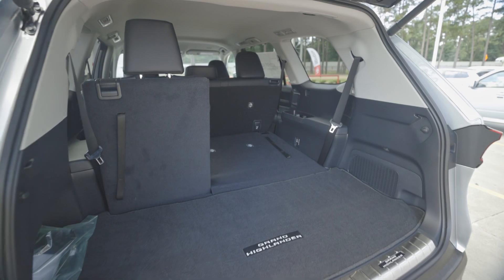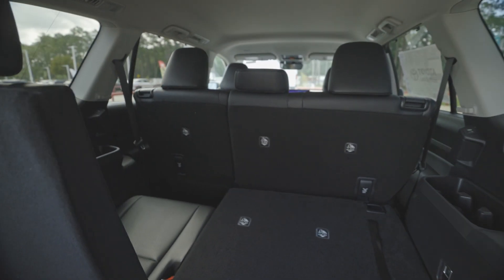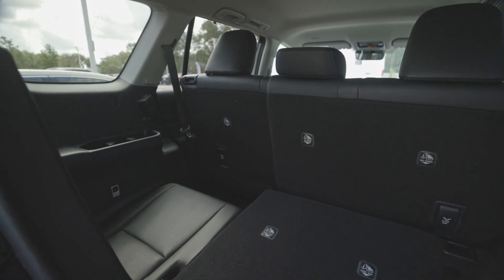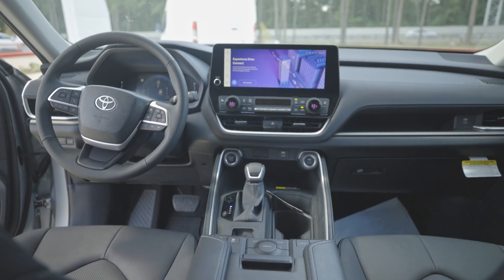This has been very well received by the public. They love the bigger space, more room, it's more comfortable, has better tech than what the previous Highlanders had, so it's a much improved vehicle for us.